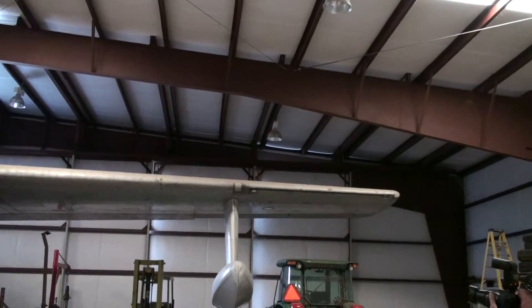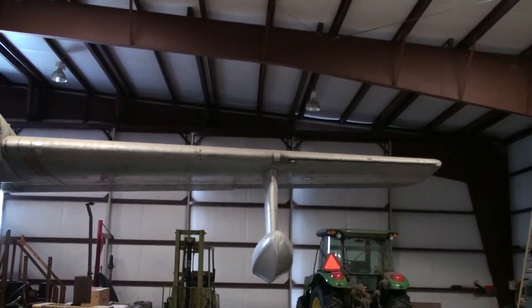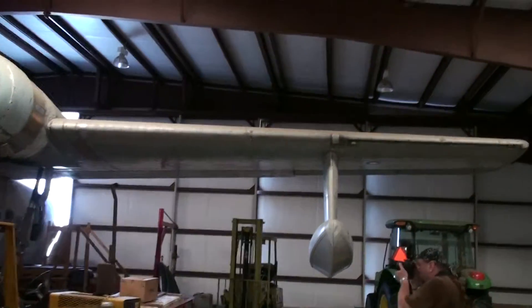So this hangar is actually for rent. I noticed on your website there's a new hangar for rent. Well yeah, we've got some little hangers. This is the big one.